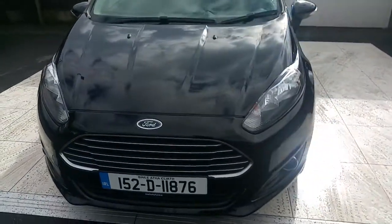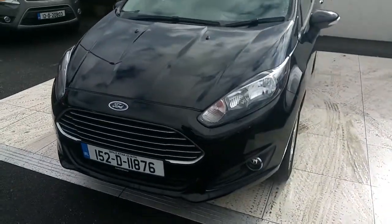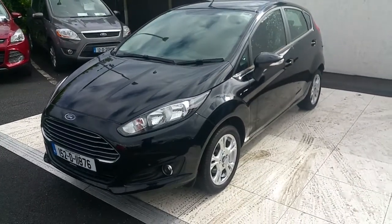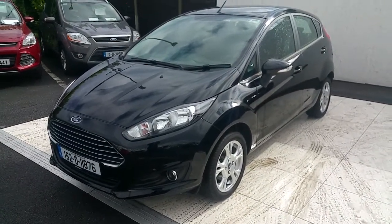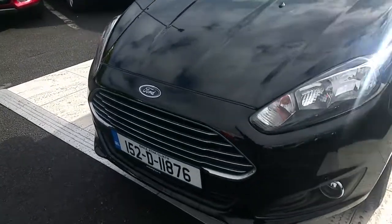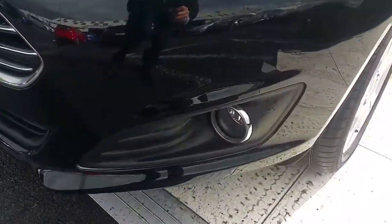Hello, welcome to Joe Duffy Ford used car sales online. Today we're looking at this 2015 Ford Fiesta. It's a Z-Tech model, 1 litre, 60 brake horsepower, 5-speed manual. You can see from the front there's chrome detailing.